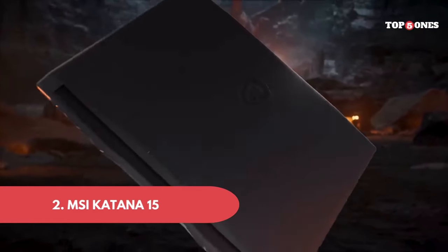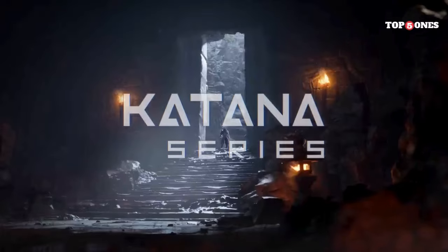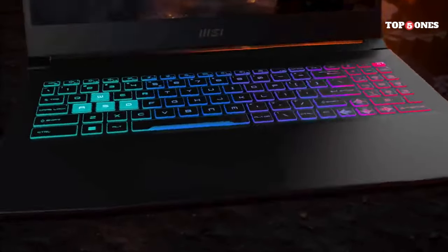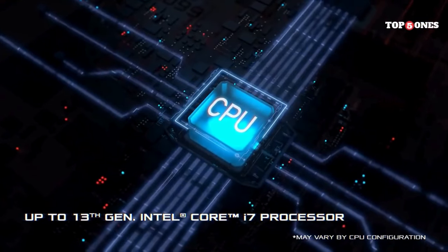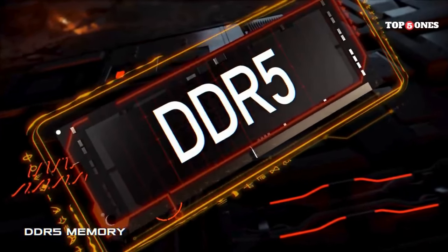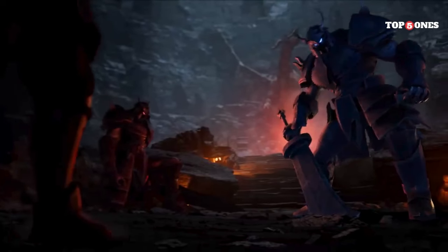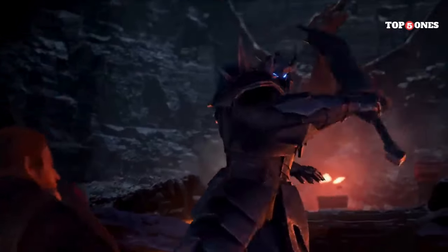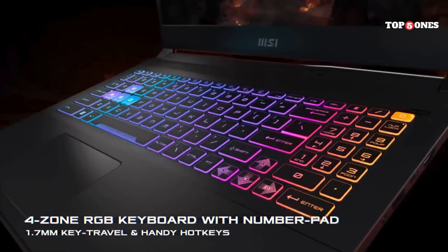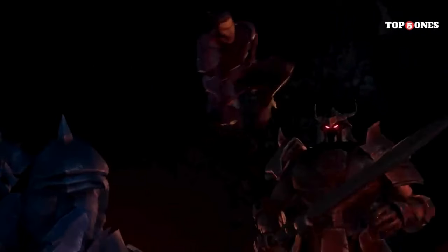Number two: MSI Katana 15. First impressions — this laptop isn't the flashiest. It's got a sleek, minimalist design, which I actually kind of dig. Feels sturdy, though maybe a tad on the heavy side. MSI shoved a brand-new RTX 40 series graphics card in here, which is pretty impressive considering the price point. I threw everything I had at it, from the latest AAA titles to some graphically demanding indie games, and this Katana sliced right through them at smooth frame rates. No lag, no stutters — just pure gaming bliss.